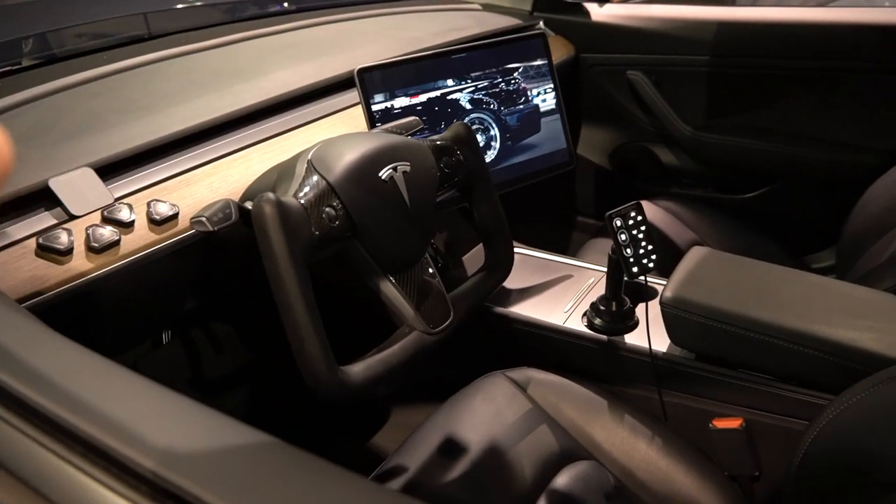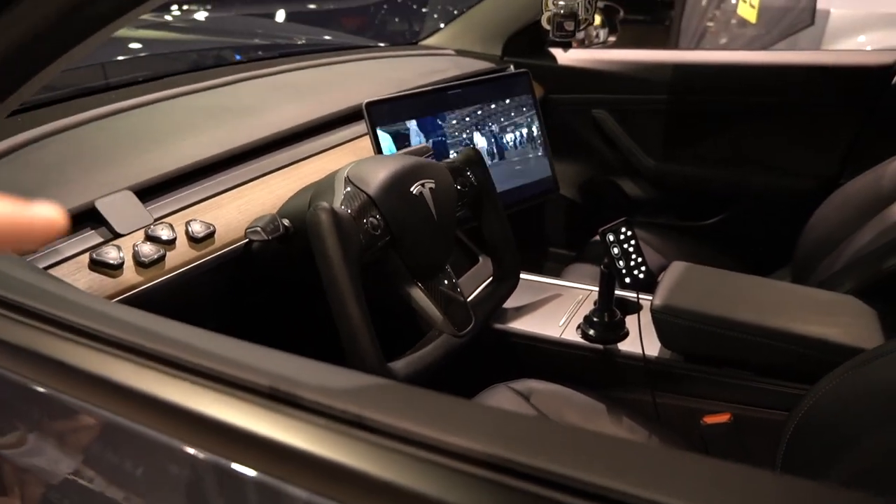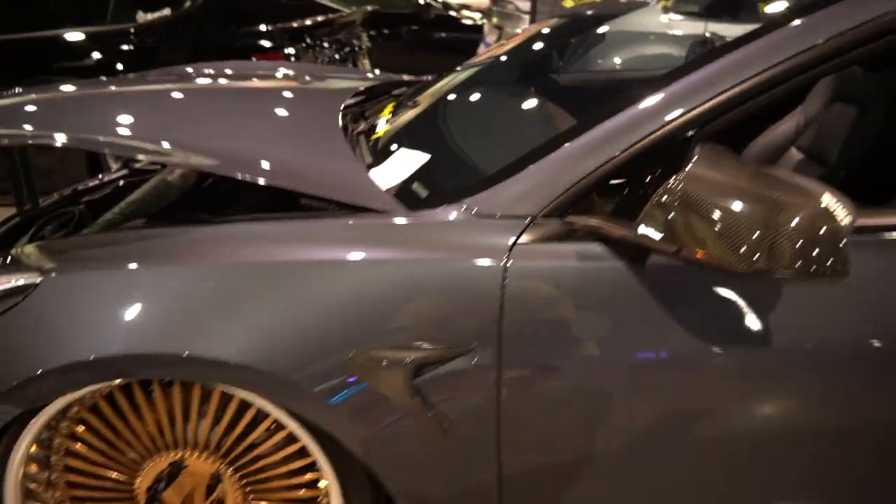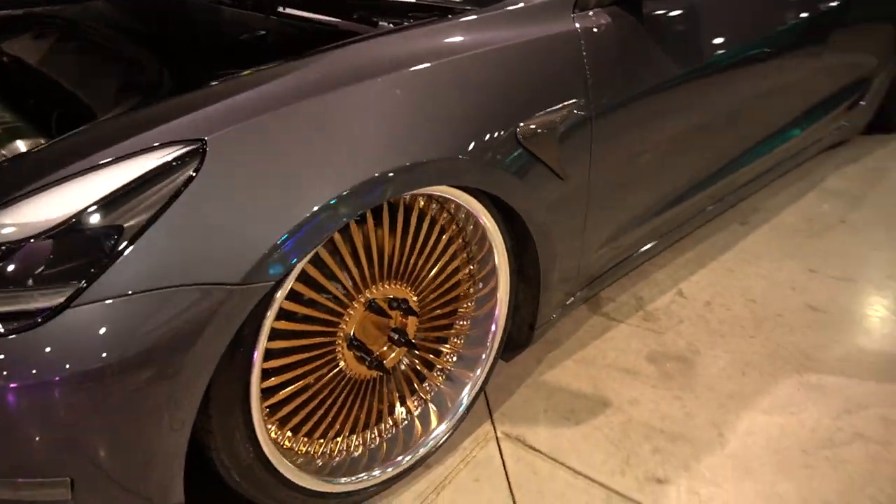We're gonna skip over this Tesla because it's a little sus — it's on like STRs in a weird color. This one however: stock gray, beautiful GMRs on it, very clean. I don't think it's a Plaid, I think it's just a custom steering wheel, but very cool. It's got an edit going on the car, nice little touch. Beautiful AGs.